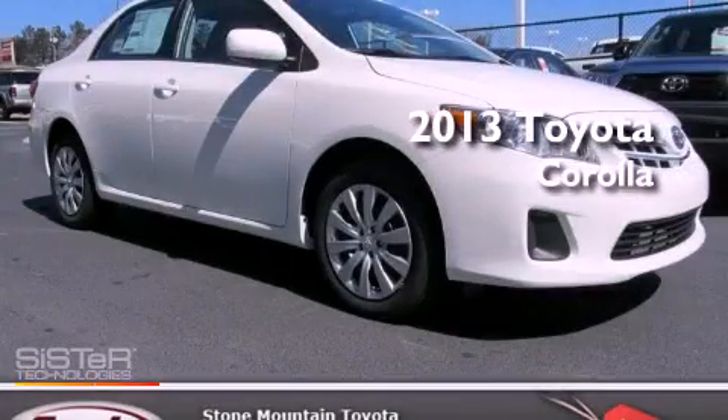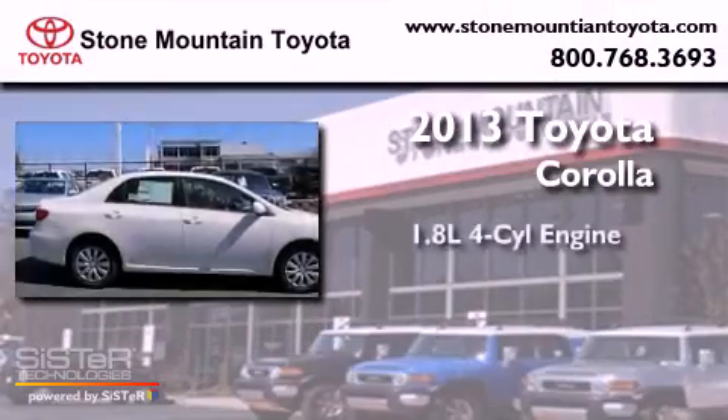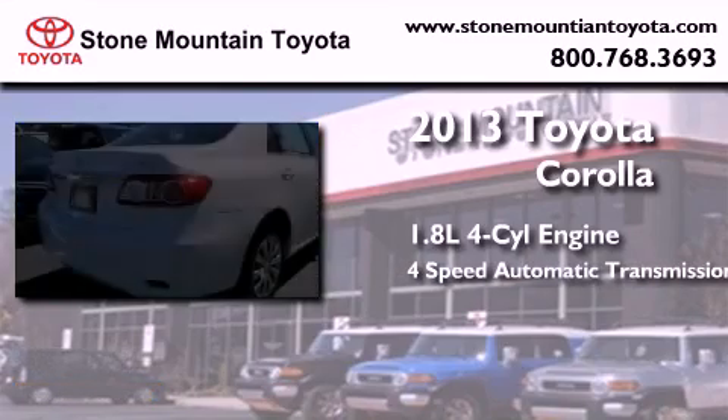This is a brand new 2013 Toyota Corolla. It has a 1.8-liter four-cylinder engine and a four-speed automatic transmission.